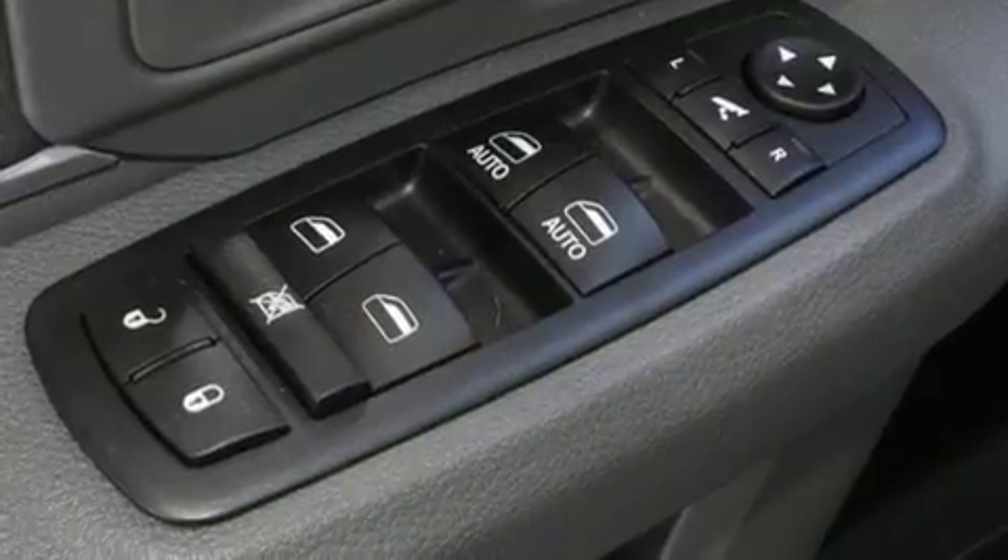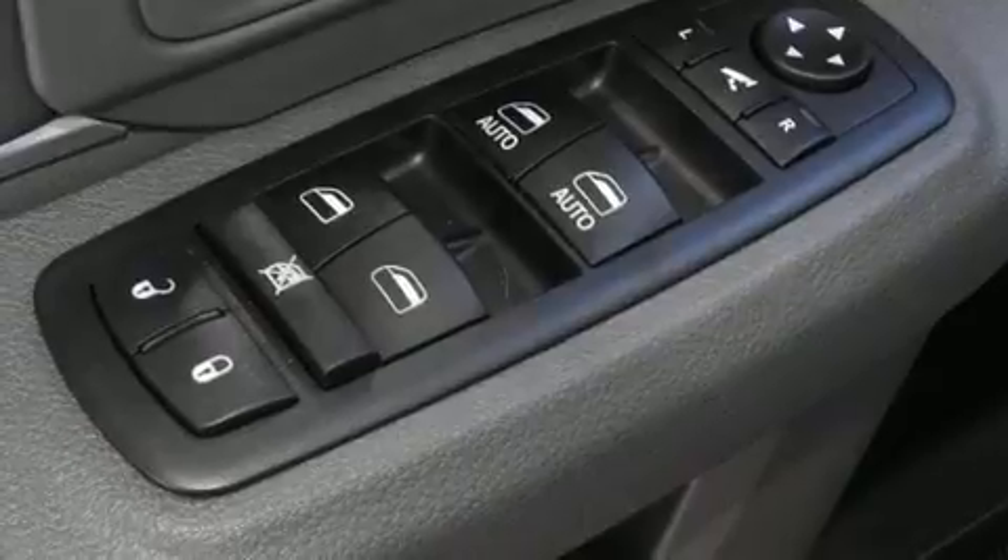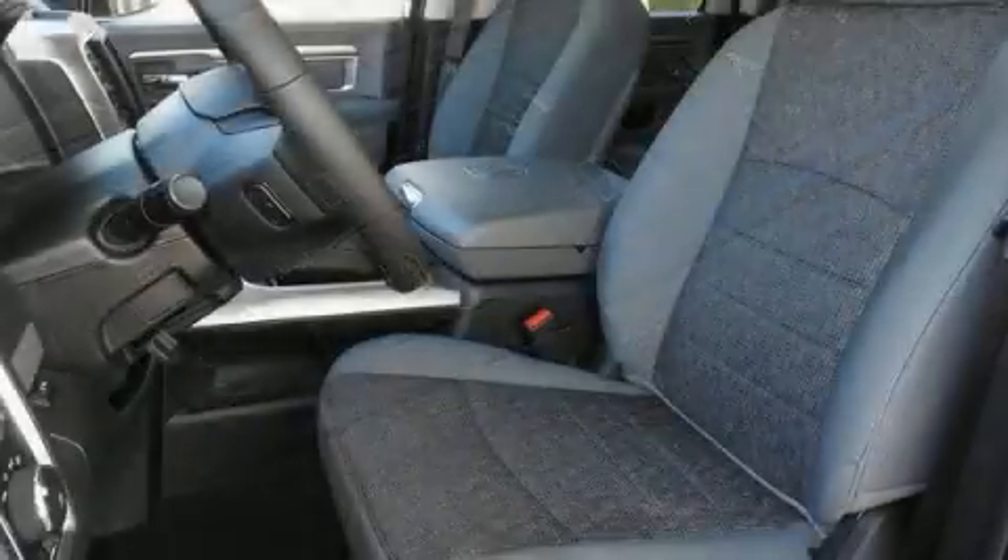Additional conveniences include automatic temperature control, fully automatic headlights, a heated steering wheel, and a split folding rear seat.